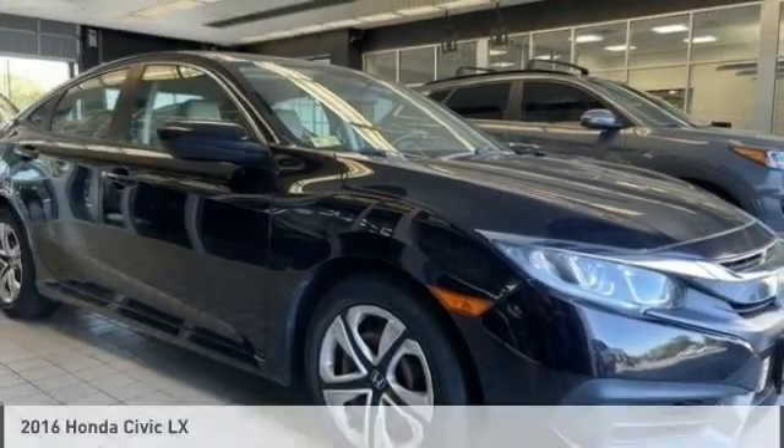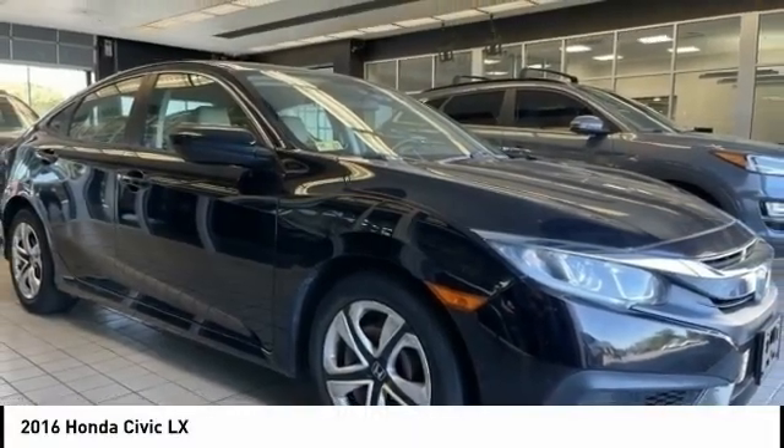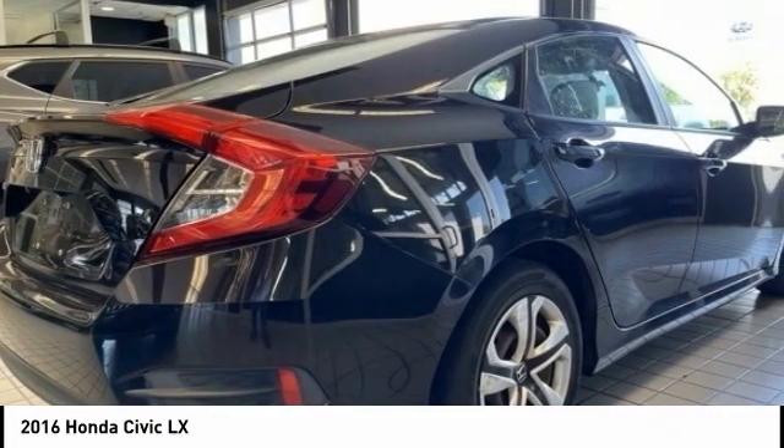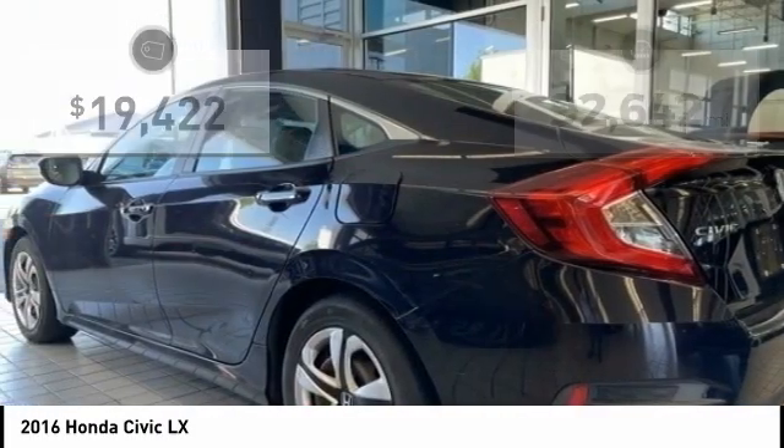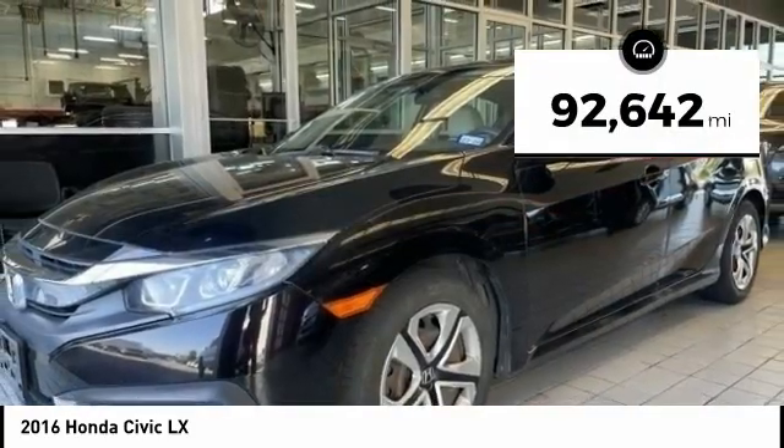Love. 2016 Civic. Honda Civic. Practical. Awesome gas mileage and incredibly reliable, and is priced below $20,000. This vehicle has less than 95,000 miles.